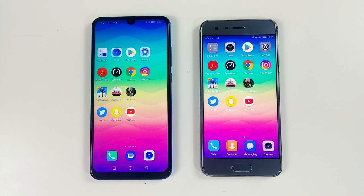Hey, what's up guys, it's Fonte here again and this will be the speed test between Huawei P Smart 2019 versus the Honor 9. So let's get started!